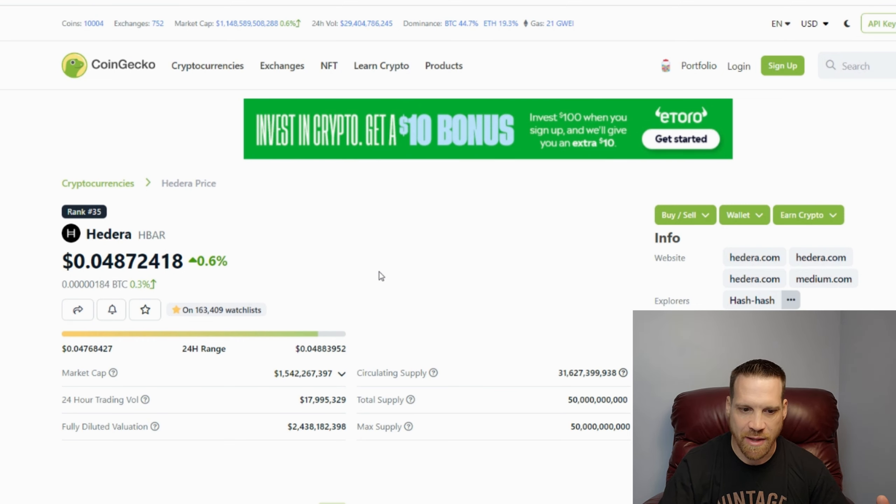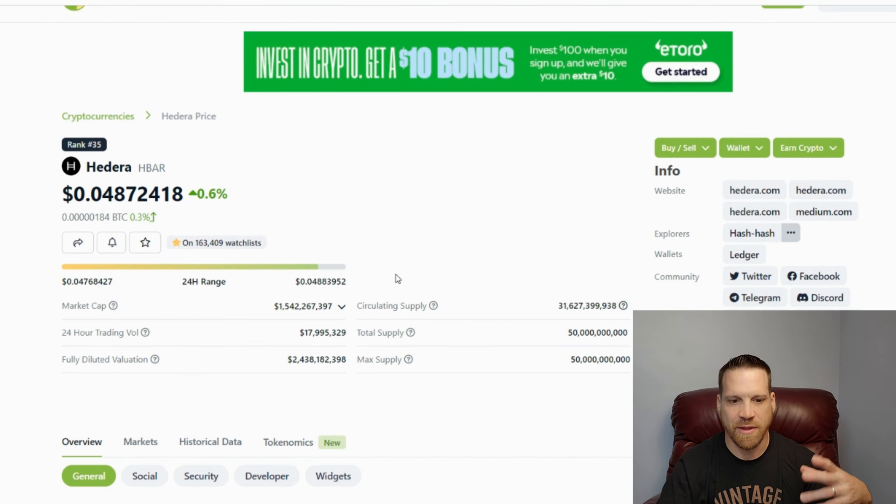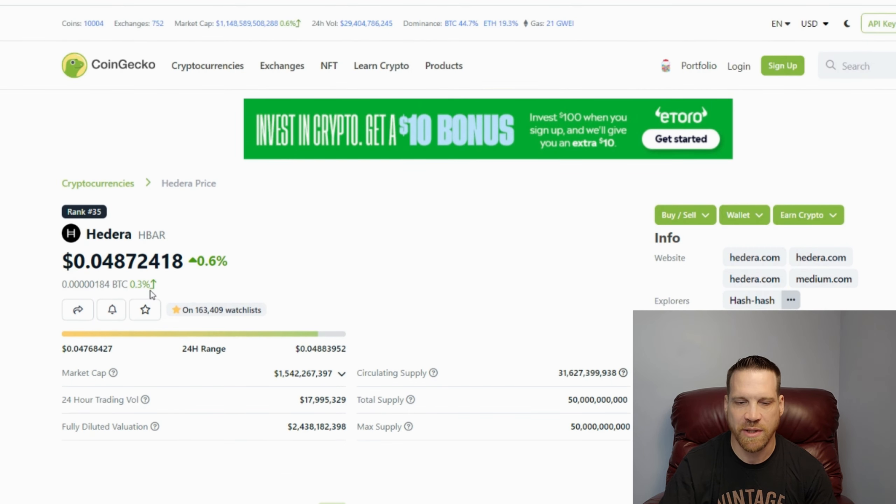I think it could possibly do better than that in the next bull run. I think it's probably going to get between one and two dollars. A lot of people are thinking two to three or even five dollars for H-bar — that's possible. I can definitely see it getting up to a dollar in the next bull run.